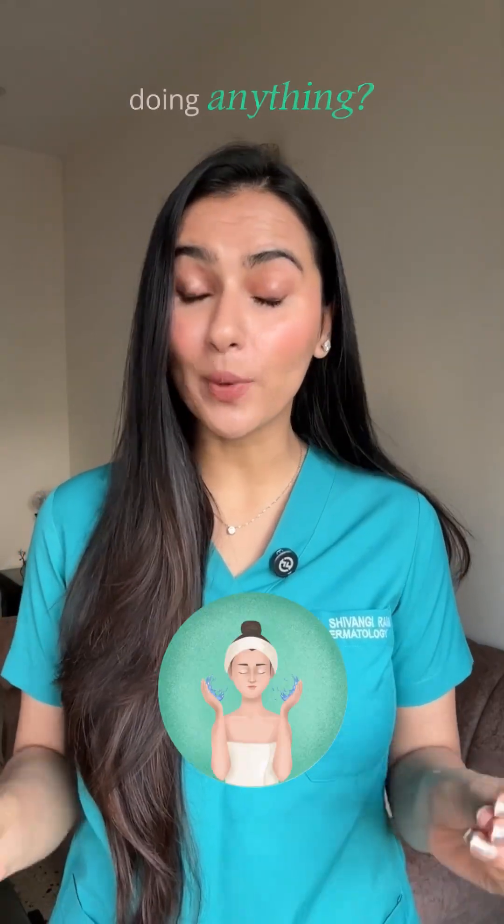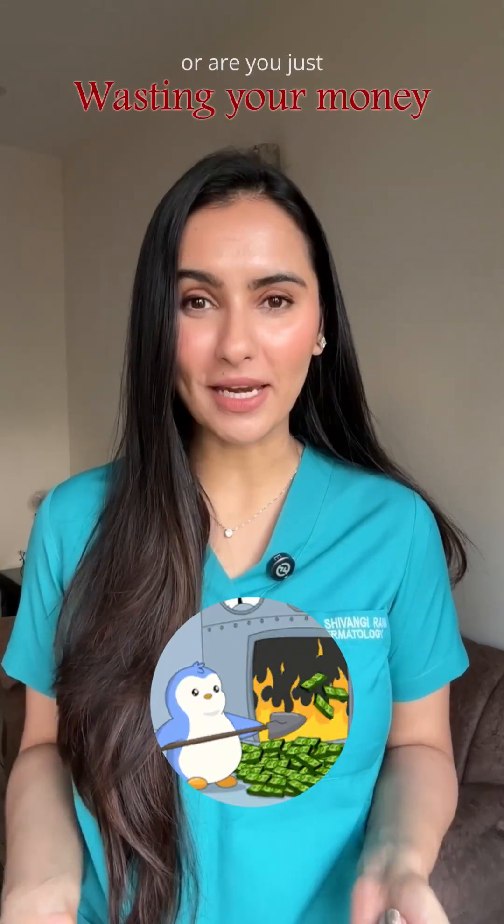Are these popular actives in your face wash actually doing anything, or are you just wasting your money? Let's see.